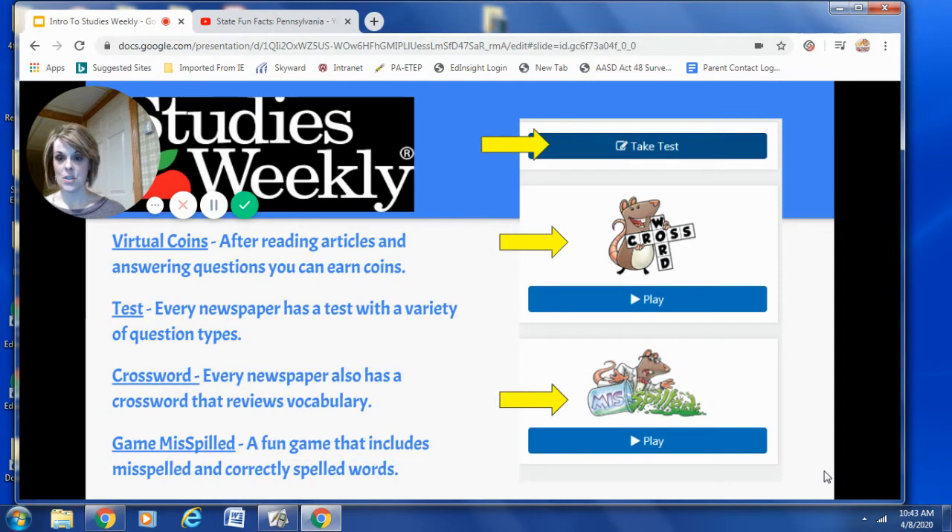As you're reading articles and answering questions online, you can earn virtual coins. These virtual coins are then placed into a virtual bank, and I'll show you how you can spend those in just a minute. Every online newspaper has a test with a variety of question types — for example, multiple choice, short answer, or maybe fill in the blank. Every online newspaper has a crossword that reviews article vocabulary, and a game called Miss Spilled, which includes incorrectly spelled vocabulary words.